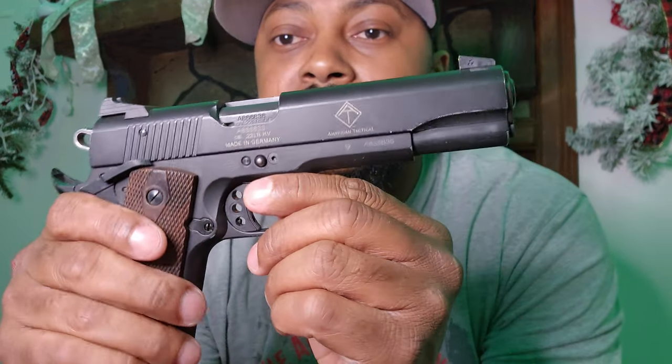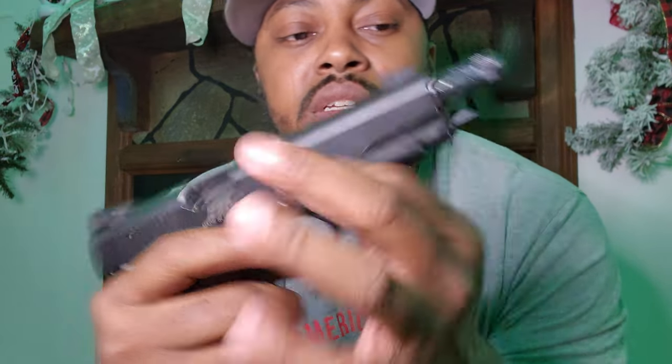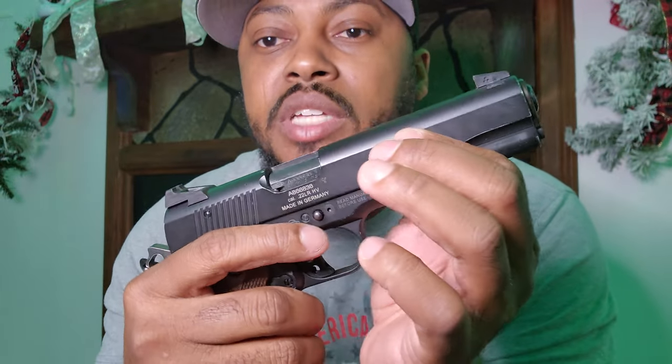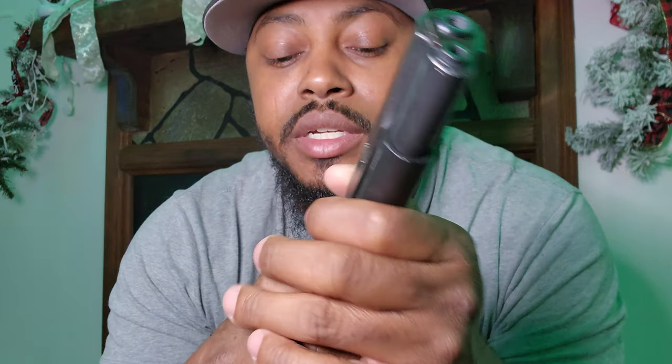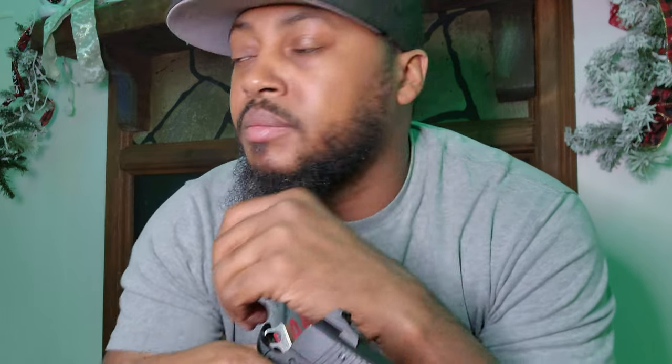This is a GSG 1911 — it's almost full size, I'd say about 80 to 90 percent. It's very smooth. By far one of the most accurate .22s I've ever shot — I'm shooting three-inch plates at 30 yards with it. It does have a magazine disconnect, so it will not fire without the magazine in, which I think is unnecessary, but it is what it is.